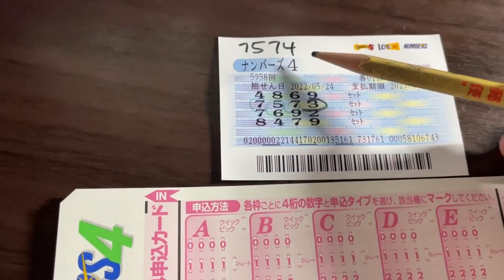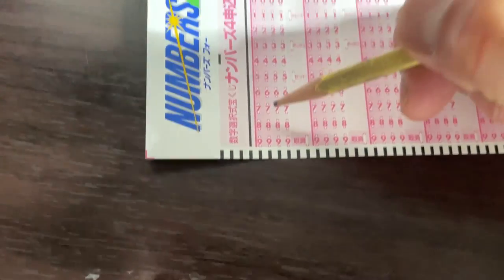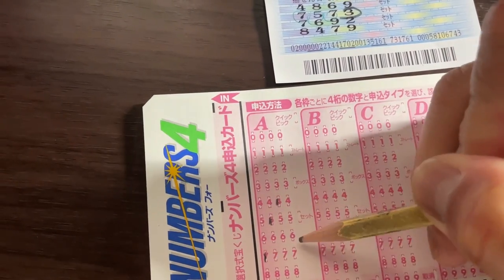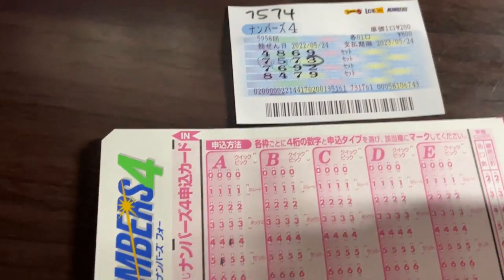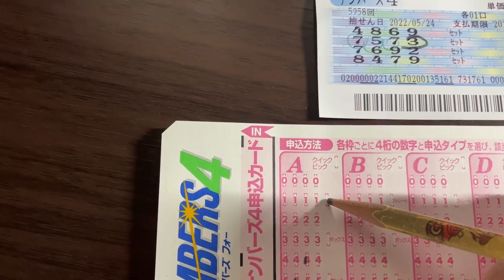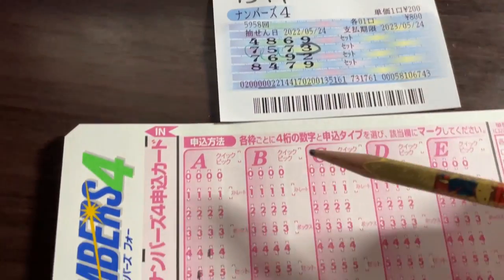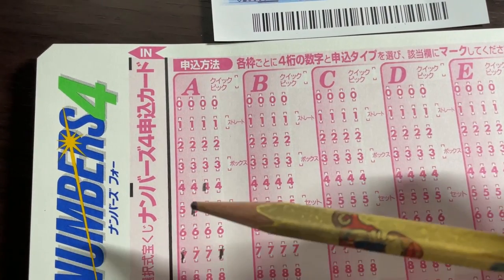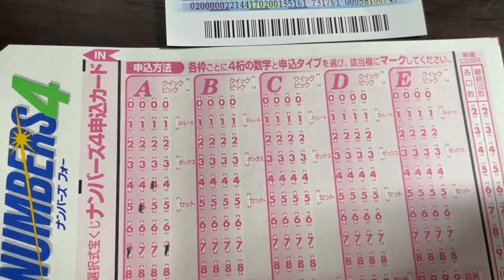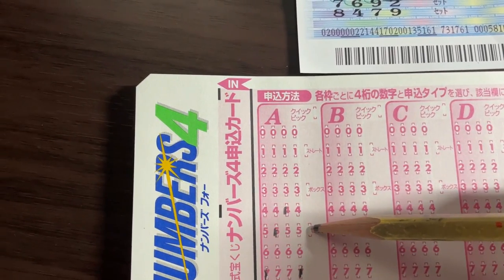Let's go back to this ticket. Let's say that I chose 7547. I have the exact numbers, but I chose straight. I lose, because the winning numbers are 7574 and my order is wrong — 7547. But if you chose box or set, you win.